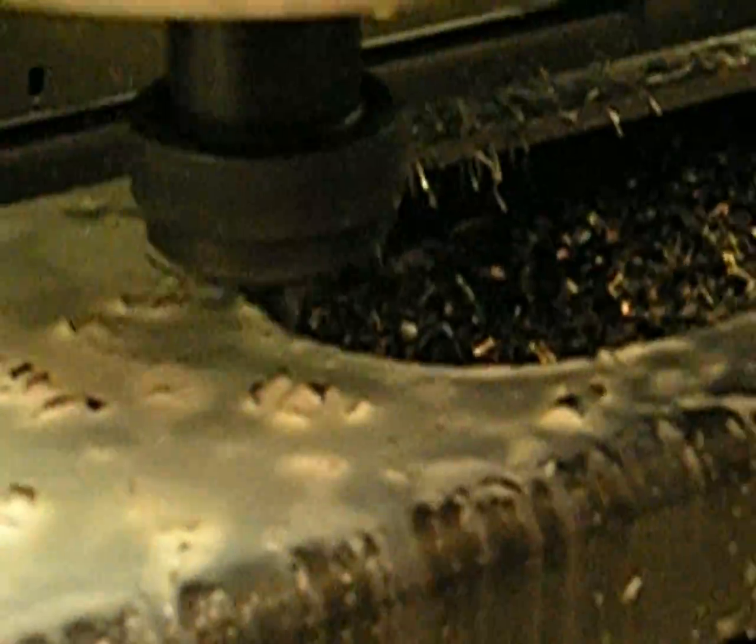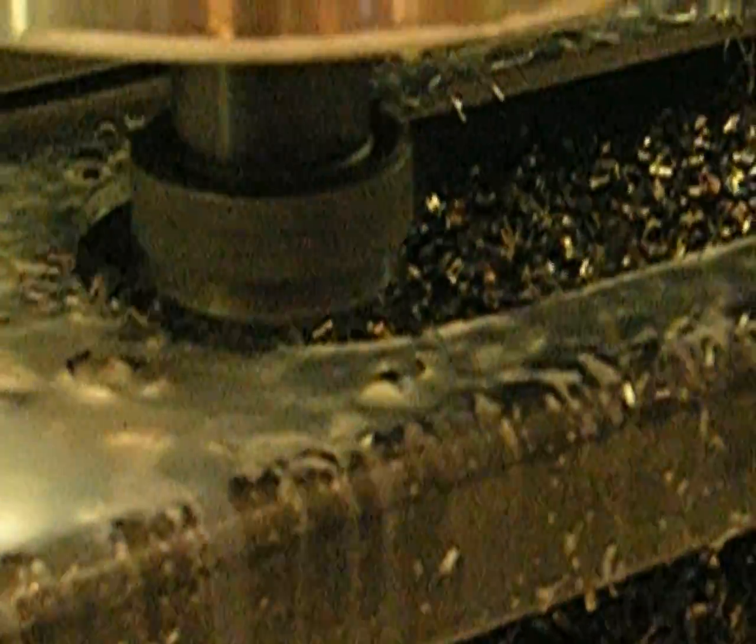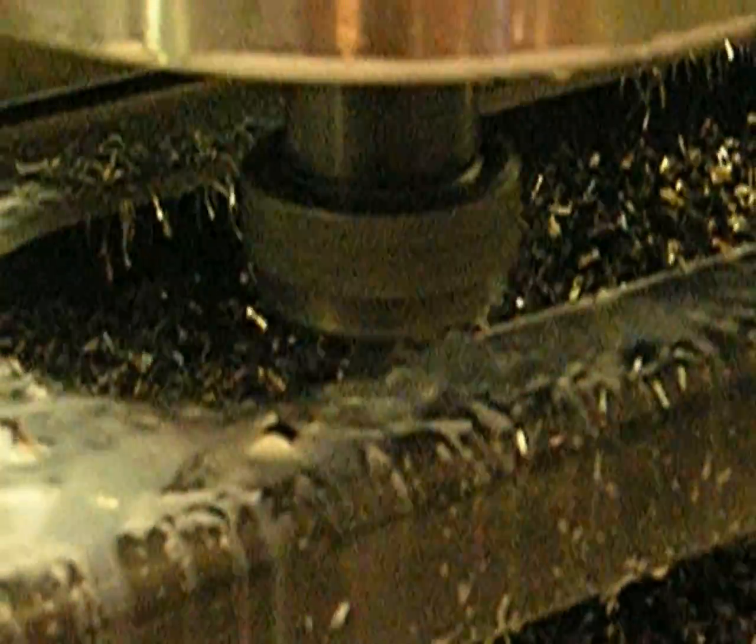C&C produces military Humvee bumpers on a large capacity Mazak machining center that enables it to machine an entire side of the bumper without refixturing.